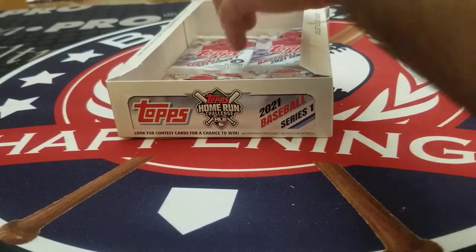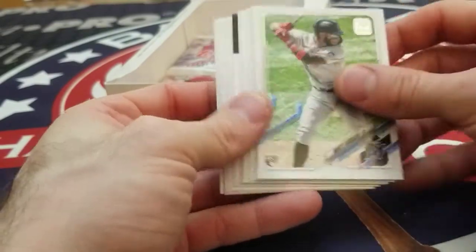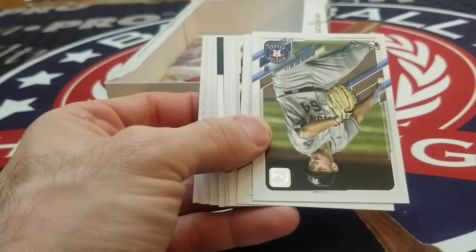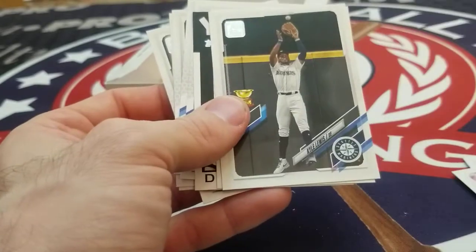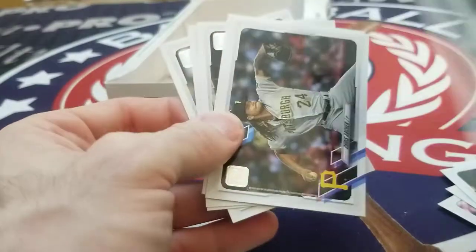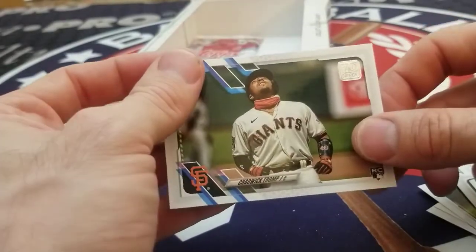Getting close to the end of the box, and we still have the black pack there. Monty Harrison, Joey Bart, Dylan Carlson rookie, Brandon Belak, Lo Kane, Jonathan Daza, Kyle Lewis Rookie of the Year, Steven Voigt. Don Mattingly 35th anniversary, Chris Archer, Yankees, Andrew Benintendi, John Gray, and Chadwick Trump.